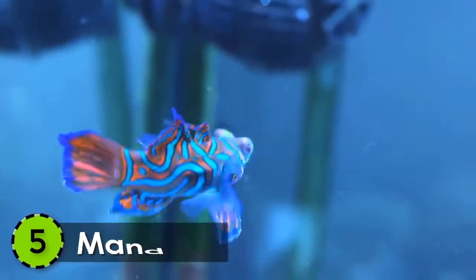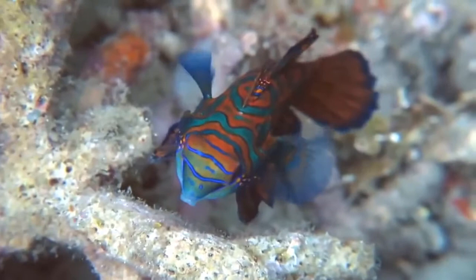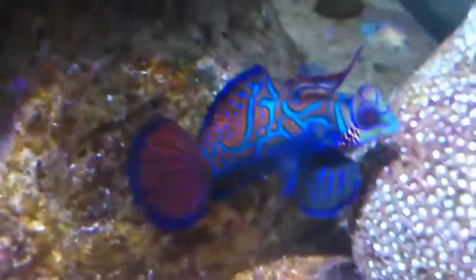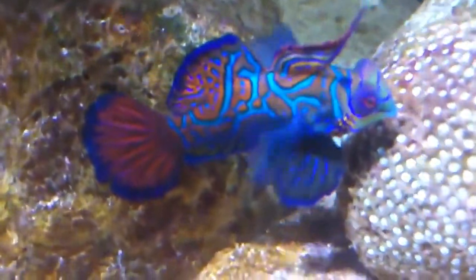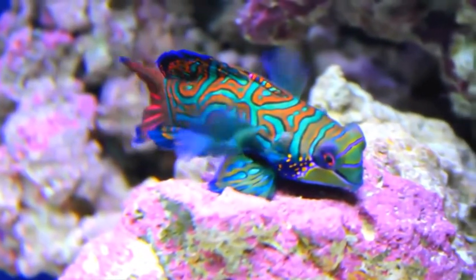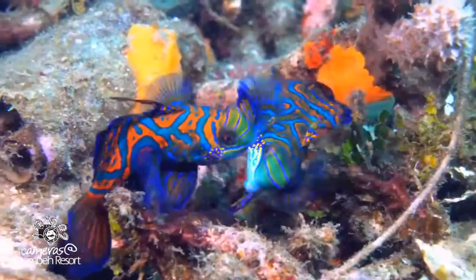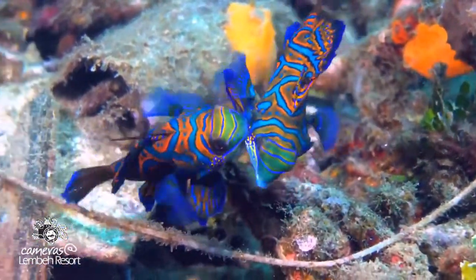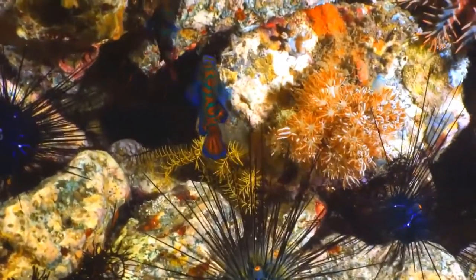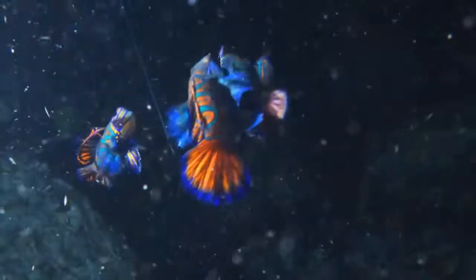5. Mandarin Fish. One of the most beautiful fish in the ocean is the mandarin fish. Living in the inshore reefs of the Pacific Ocean, this fish is covered with tiny spikes over its blue colored skin. These spikes are lethal and can inject toxins into anyone who tries to handle it. This fish is known for the fact that, unlike other organisms on earth, it can produce its own blue color through pigment. Its whole body from head to tail is striped in orange and blue.